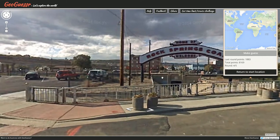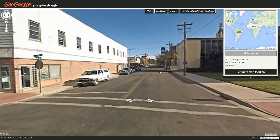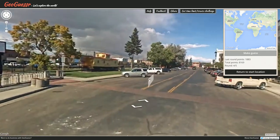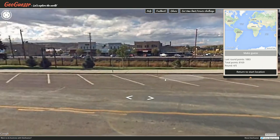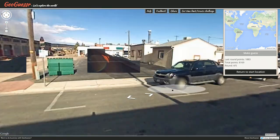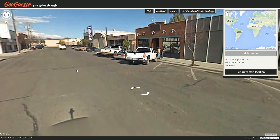1883. Okay — Rock Springs Coal, Home of Welcome. Well, I believe we're in America. Rock Springs Cove — now, coal. Where in America is coal a big deal? Coal is a big deal in the Virginias, right? Rock Springs? I don't know — are there really springs in Virginia? I'm not certain about that. Maybe we'll be further west than Virginia.